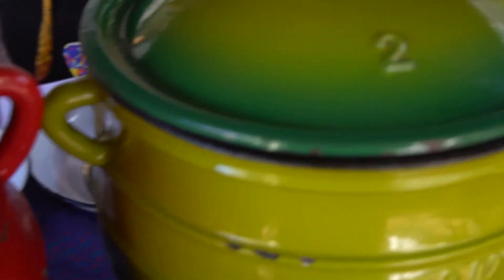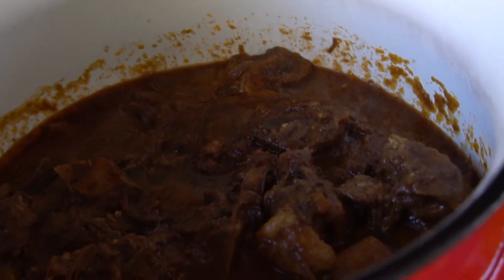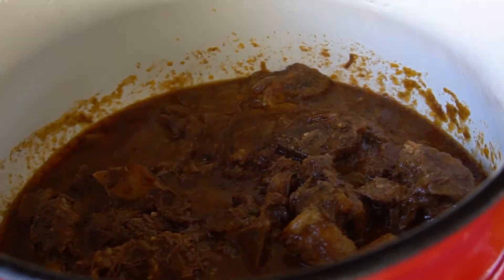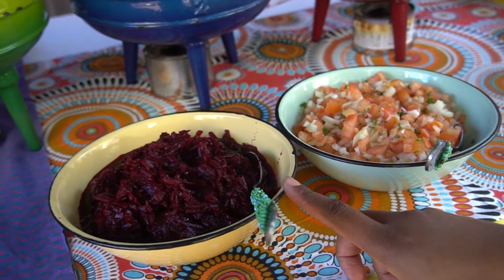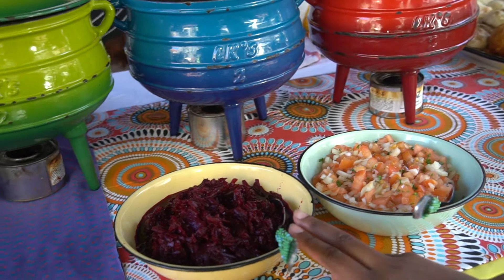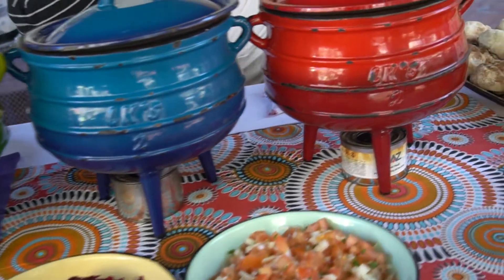Then we have a beef stew, still warming up — that will be the meat aspect of the dish. What we basically do is dish up everything in one plate and add a couple of salads. This is a seven colour plate, so there's no seven colour plate without pickled beetroot — this is a pickled beetroot — and then there's also a salsa to add a bit of colour.